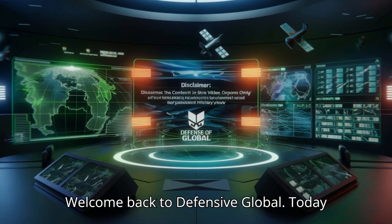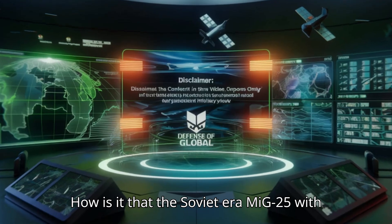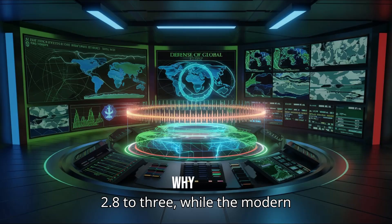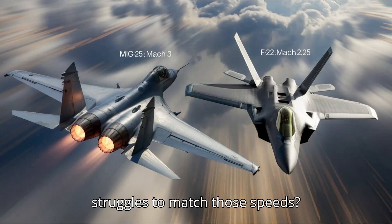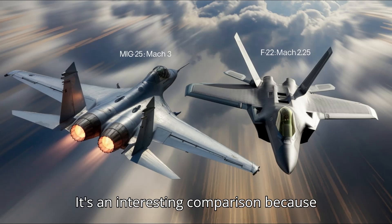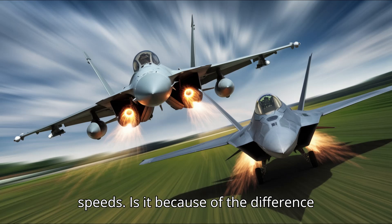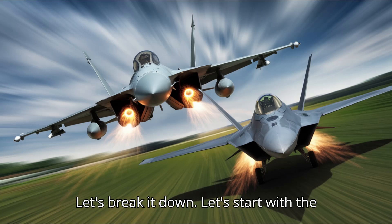Welcome back to Defensive Global. Today we're answering a fascinating question: how is it that the Soviet-era MiG-25, with 200 kilonewtons of thrust, can achieve Mach 2.8–3, while the modern F-22 Raptor with 300 kilonewtons of thrust struggles to match those speeds? It's an interesting comparison because the F-22 is lighter and has more powerful engines, yet it doesn't hit those top speeds. Is it because of the difference between turbojet and turbofan engines? Let's break it down.